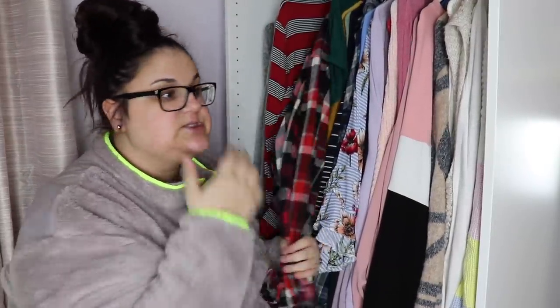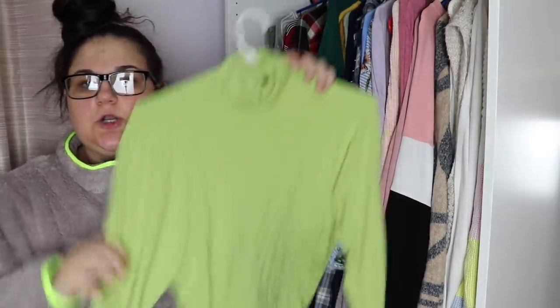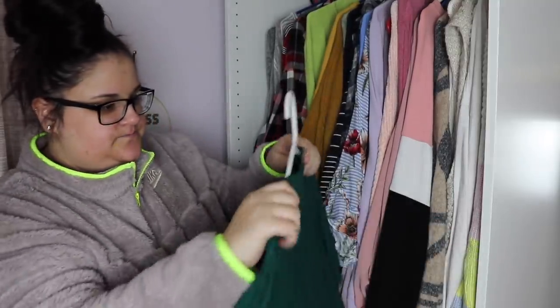Two red flannels — I'm keeping both. As I said, I tie flannels around my waist a lot when I wear crops, and red flannels are typically really good for that.